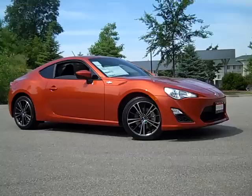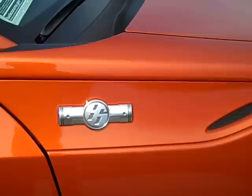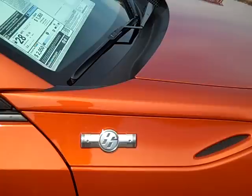I wanted to point out this 86 emblem on the fender — there are a few things behind it. Obviously the number 86 references the AE86 and the Toyota GT86. The bore and stroke in that engine happen to be 86 millimeters. It's a boxer engine so the pistons oppose each other. And the four blocks in the emblem represent the four wheels showing the car in a drift around a corner — that's really what's behind that emblem.